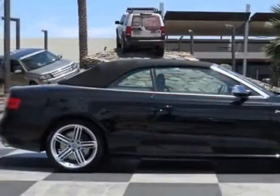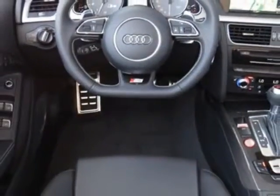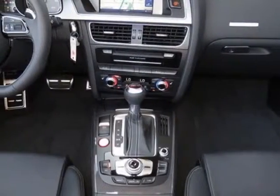This vehicle gets an estimated 18 miles per gallon in the city and an estimated 26 on the highway. This S5 boasts a 3.0 liter engine.